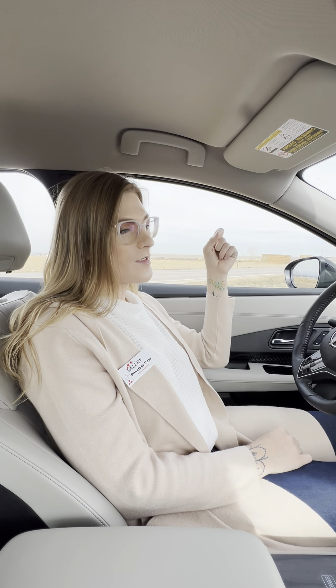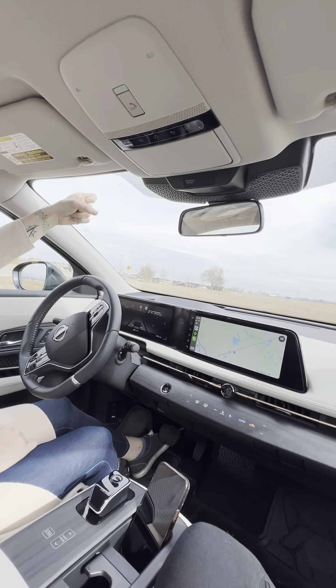One of the first things you'll notice when sitting inside the Ariya is how quiet it is — thanks to it being an EV, and also because you've got acoustic glass on the driver window, passenger window, and the windshield.